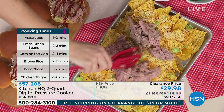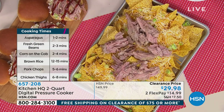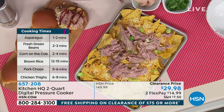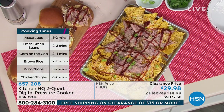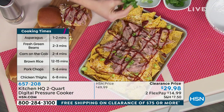Let's talk about why we love pressure cookers. Primarily for two reasons: number one, they cook your foods in a third of the time. Asparagus in one to two minutes, fresh green beans in two to three minutes, corn two to four minutes, brown rice 12 to 15 minutes, and pork chops cook faster too.